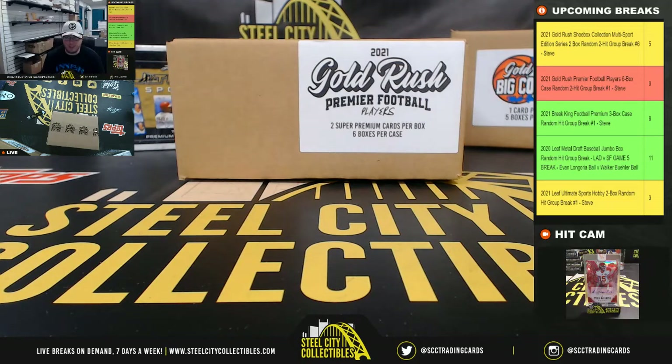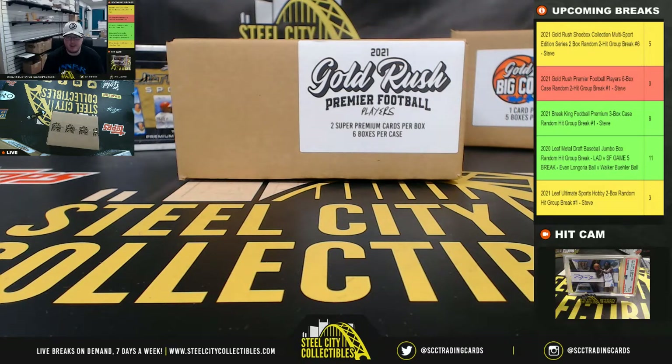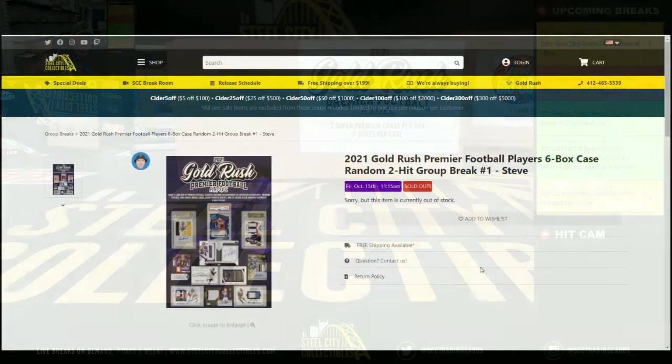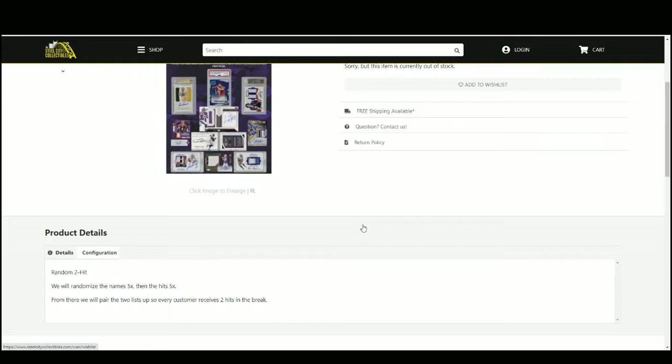Alright guys, our first break today: 2021 Gold Rush Premier Football Players. It's a six-box case, random two-hit break number one. Let's go ahead and jump over here and randomize the names five times, then the hits five times.